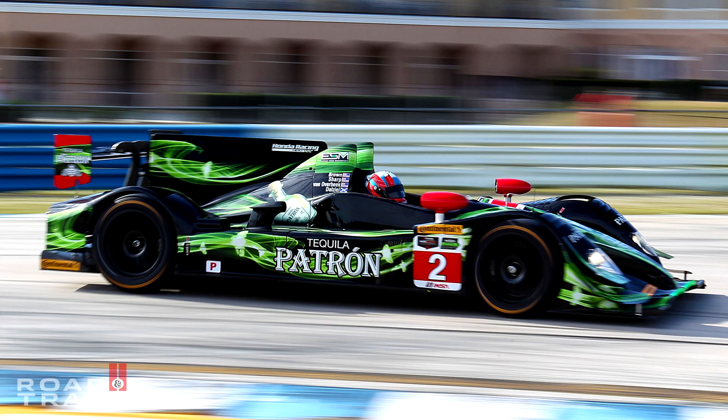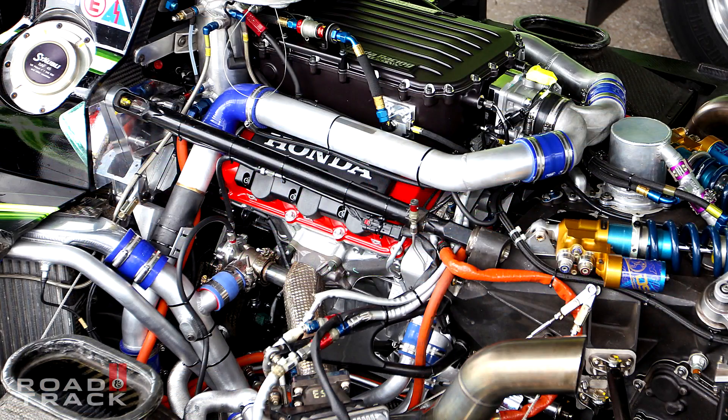This isn't really the P2 package, so to speak. This is a 3.5 liter — it's the stock block, stock head, stock crank. It's similar in that the P2 car is also based off the same block, but this really isn't the exact same situation.